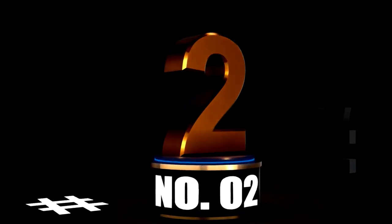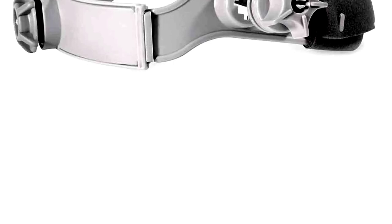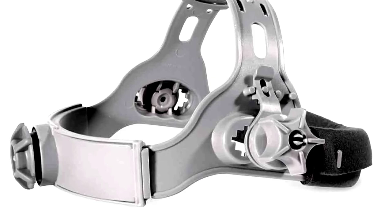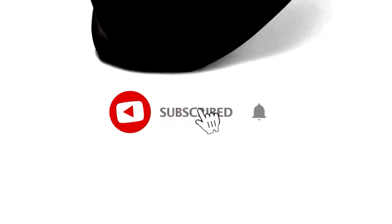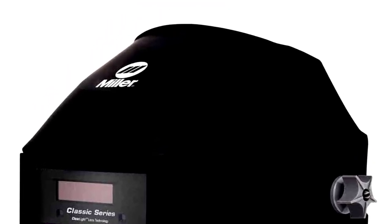At number 2. Looking for a sleek, no-nonsense welding helmet? Meet the Miller 287803 Classic Series Auto-Darkening Welding Helmet with the Clearlight Lens in Black. It's not just any helmet — it's like the James Bond of welding gear: smooth, stylish, and always ready for action. The Clearlight Lens gives you a crystal-clear view of your work before and after the sparks fly, so no more guessing where you're aiming that weld — just clean, clear precision. The auto-darkening feature kicks in faster than you can say, did I just blind myself?